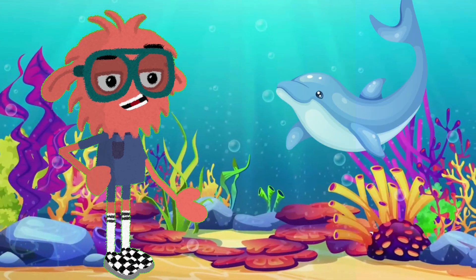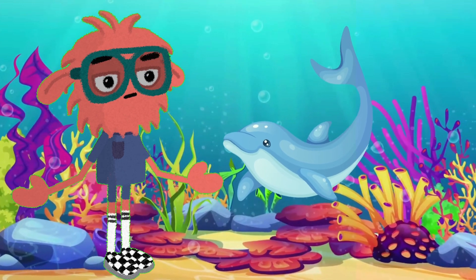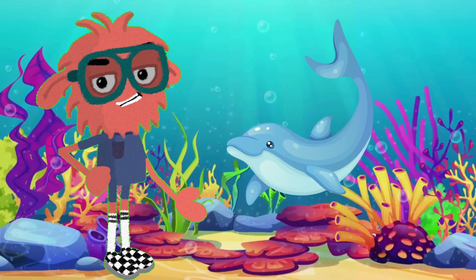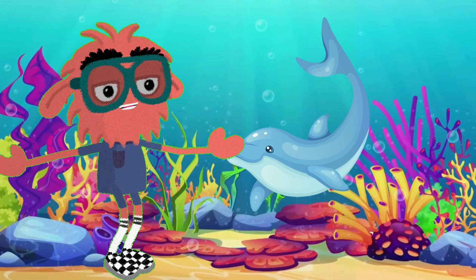Here comes the playful dolphin. Dolphins are known for their intelligence and friendly nature. They use sounds to communicate and locate objects, similar to how bats do it. Unlike most sea creatures, dolphins are mammals, which means they need to come to the surface to breathe air.